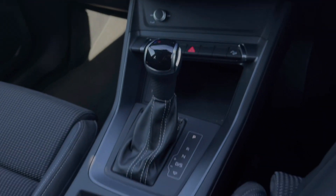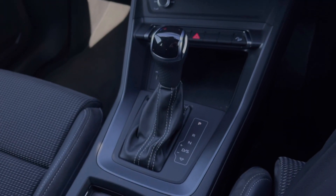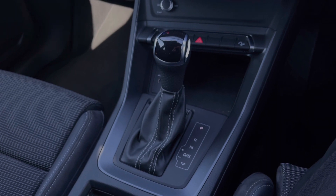Moving further back down the centre console, we have the car's S-Tronic automatic gearbox, which does feature the electronic parking brake.